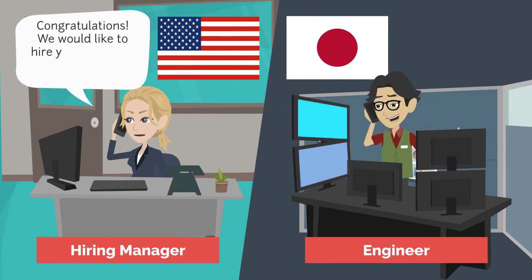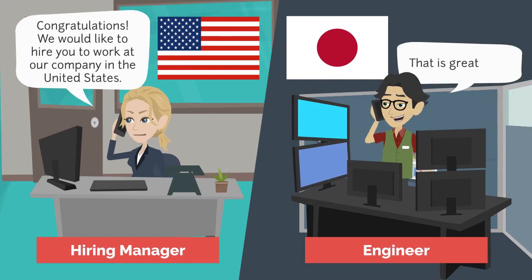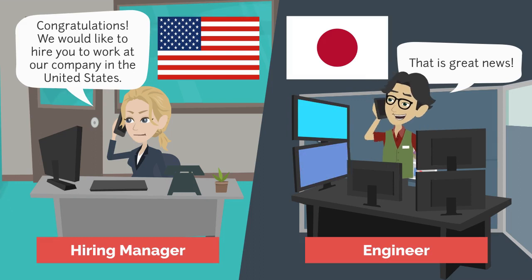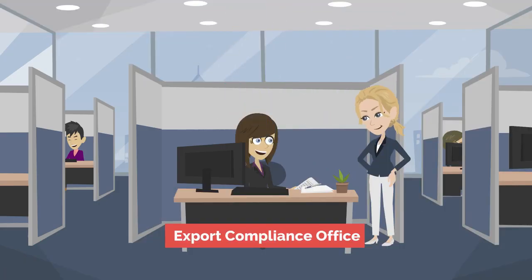The next scene shows a hiring manager in the United States on the phone with an engineer located in Japan. The hiring manager says, 'Congratulations! We would like to hire you to work at our company in the United States.' The engineer responds, 'That is great news!' The scene then transitions to the Export Compliance Office of the U.S. company, where the hiring manager walks in to meet the Export Compliance Officer.